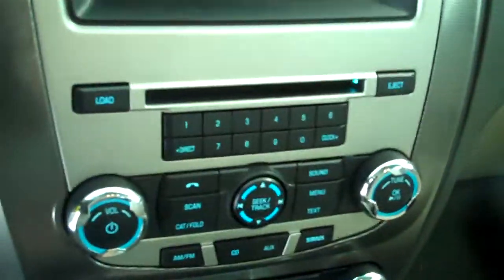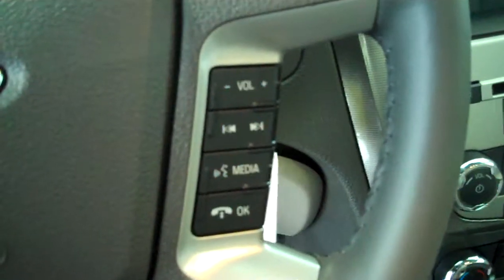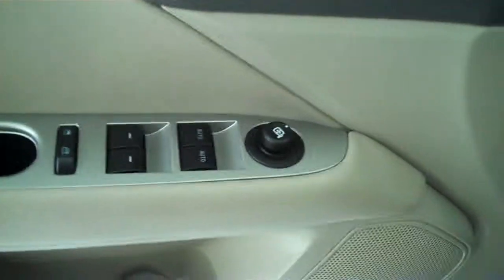The car has heated seats, AM/FM stereo radio with CD, Sirius radio, radio controls on the steering wheel, cruise control, power windows, power locks, and six-way power seats on both sides.